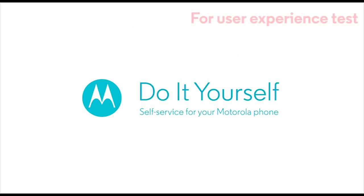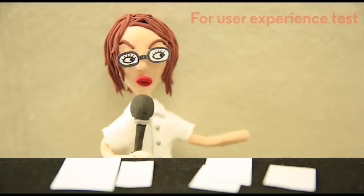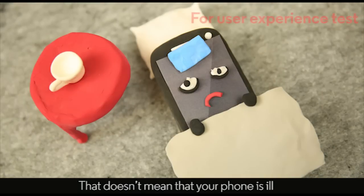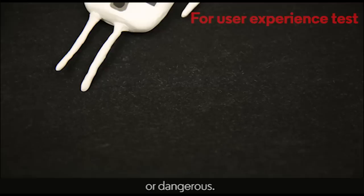Do-it-yourself. Self-service for your Motorola phone. Why does my phone get hot? Does your phone get warm, and sometimes even hot, when you're using it? That doesn't mean that your phone is ill and needs special attention, or that it's broken, or dangerous.